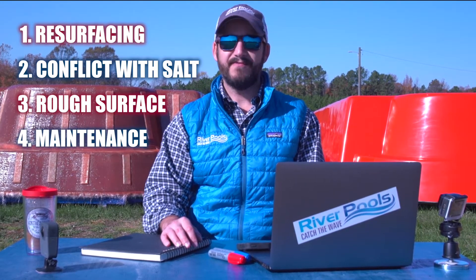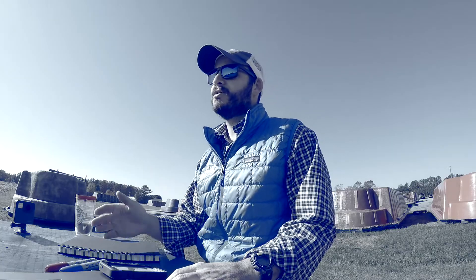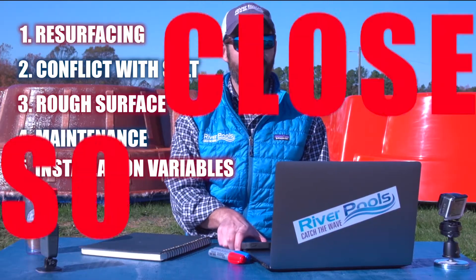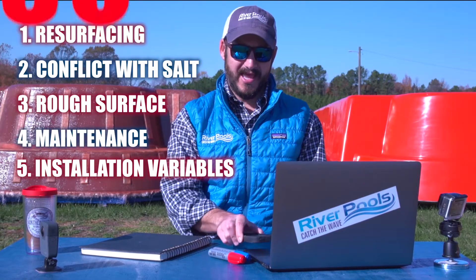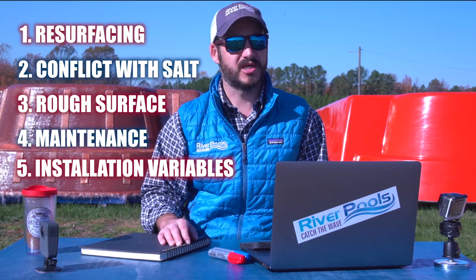And problem number five: installation variables. Concrete pools by far take the longest to install over fiberglass or vinyl liner. So be prepared for a long ride and to become good friends with your installer if you choose a concrete pool.